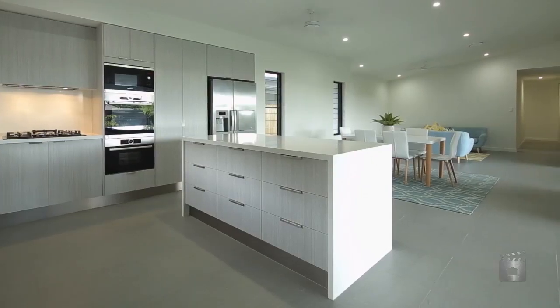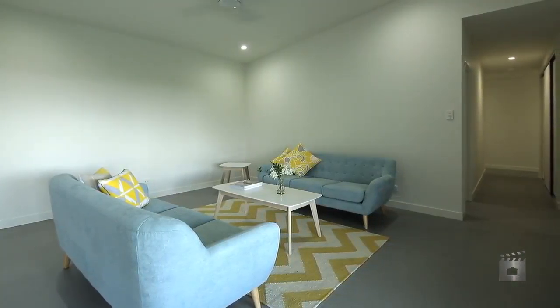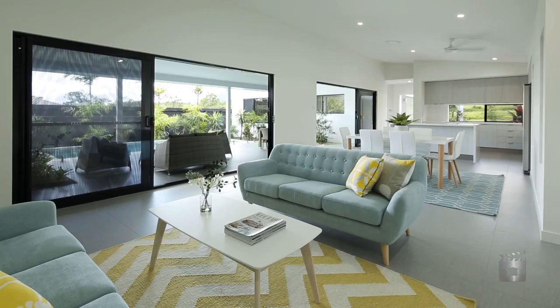As you enter the property you are instantly presented with volumes of space, high quality features and the seamless indoor and outdoor living plan.